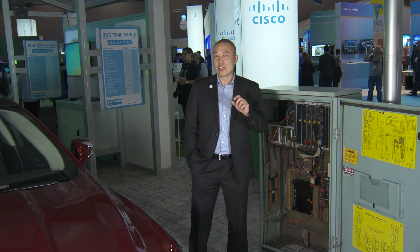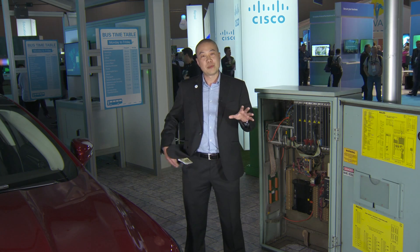We're here at Cisco Live Melbourne to look at demonstrations around the Internet of Things — IoT in action. What better way to demonstrate IoT than with transportation? We're looking at three core elements around IoT. One is around connectivity and networking. We're demonstrating our industrial Ethernet portfolio and our wireless products.